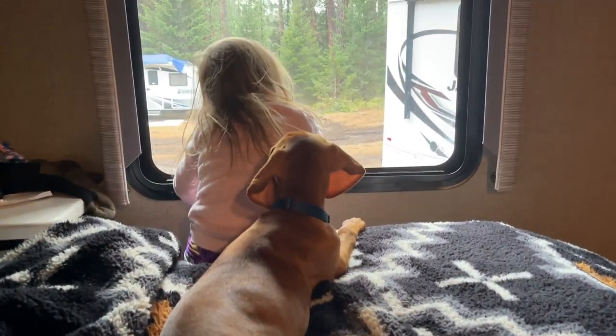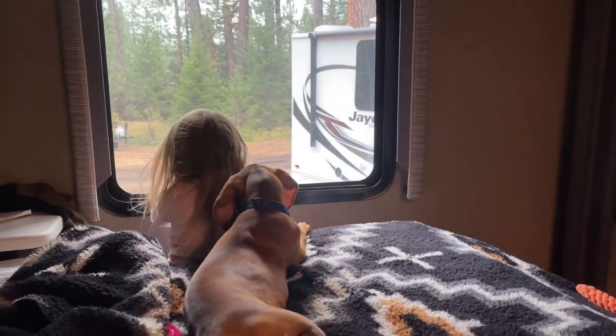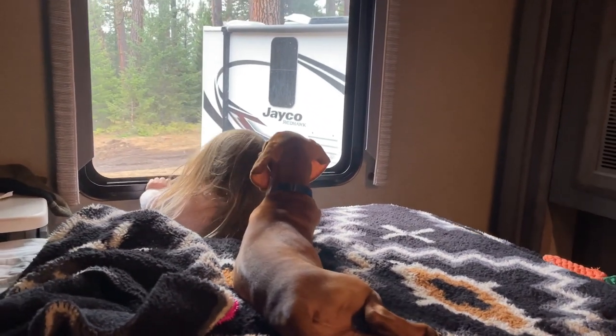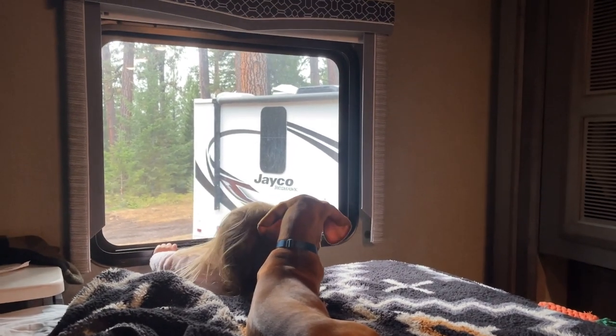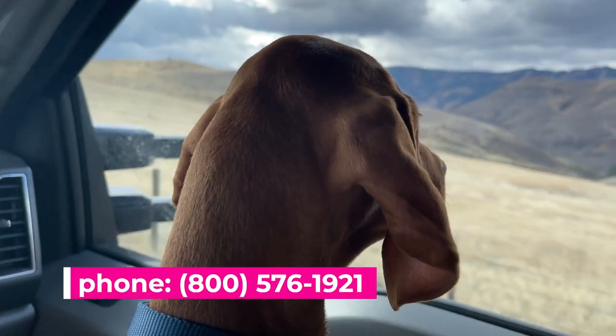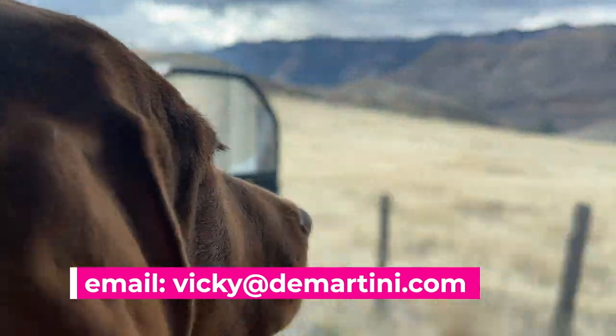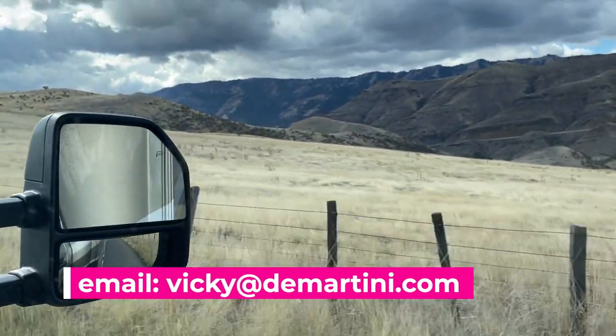I hope you enjoyed watching this real-life review of the Thor Omni. Please comment with any questions you have for me and I'd love to help you. If this looks like the RV for you, give us a call at Demartini RV Sales: 1-800-576-1921, or send me an email at vicki@demartini.com. Thanks for watching!